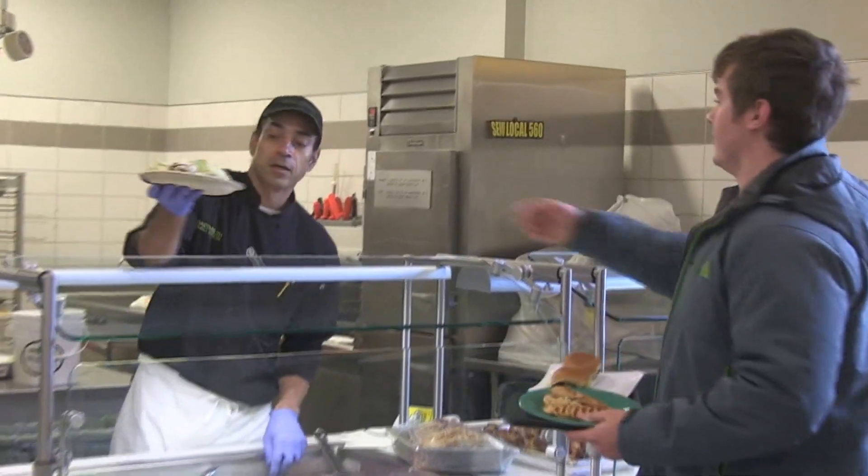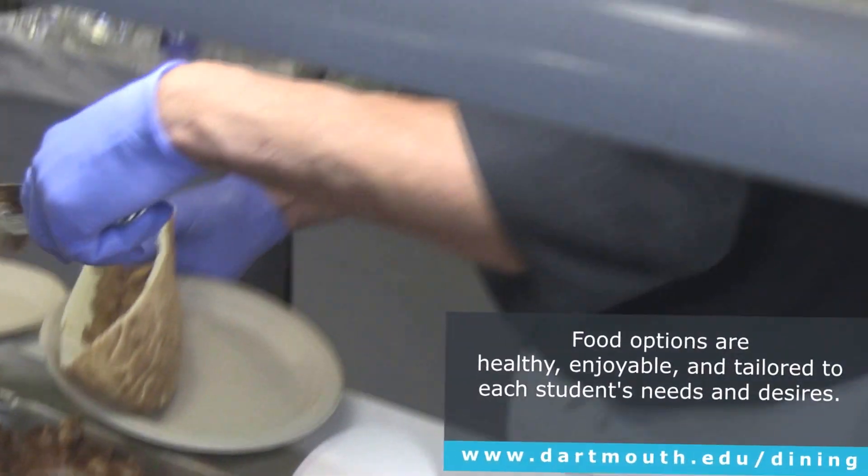Students come in, and families and parents are very concerned that they're going to be able to find foods that they like, that they can tolerate, and that they can also be well nourished.